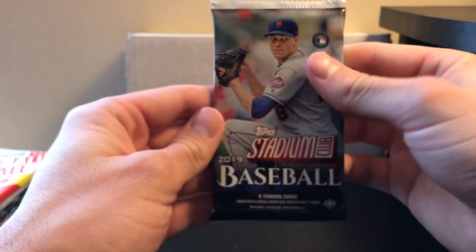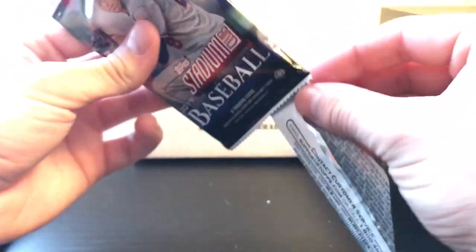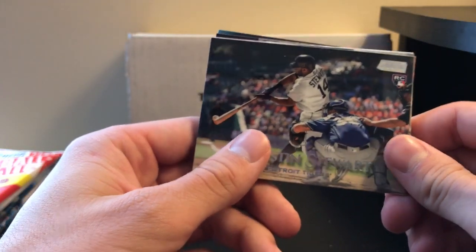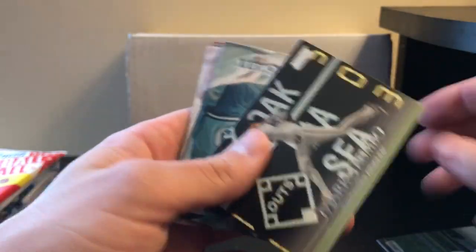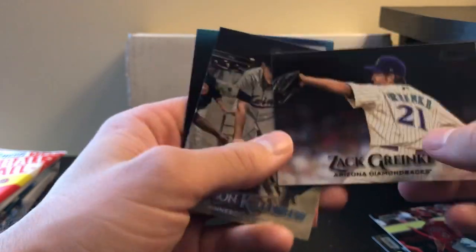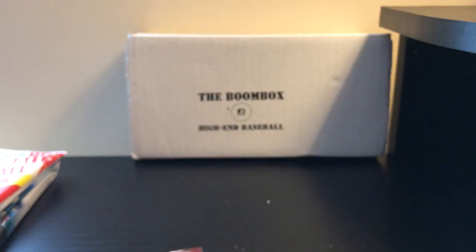So now for Stadium Club 2019. The odds for hitting something out of here would be 1 in 12 — no, 1 in 8, actually. We got Christian Stewart, George Brett, and a black Kazak Brinke. And that's it for Stadium Club.